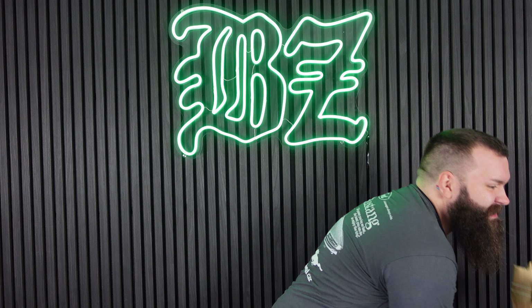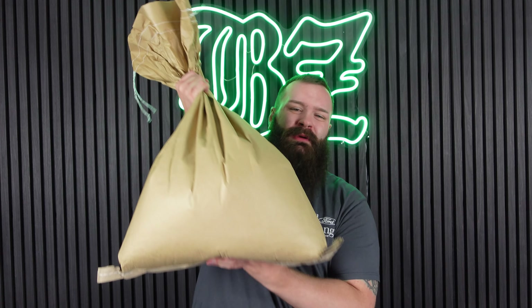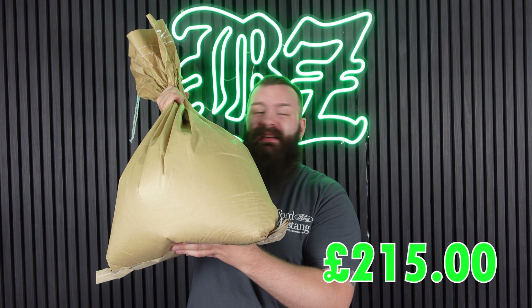First up: ammunition. There's no point buying a tiny bottle of BBs when you can go big – so we're going with a 25 kilogram sack of 0.25g Rebel BBs. How long would it take you to get through 25 kilograms? If you're a speed softer, probably about four games. One important point: make sure you put it on a secure surface – you don't want this thing toppling over and wasting hundreds of pounds of BBs.